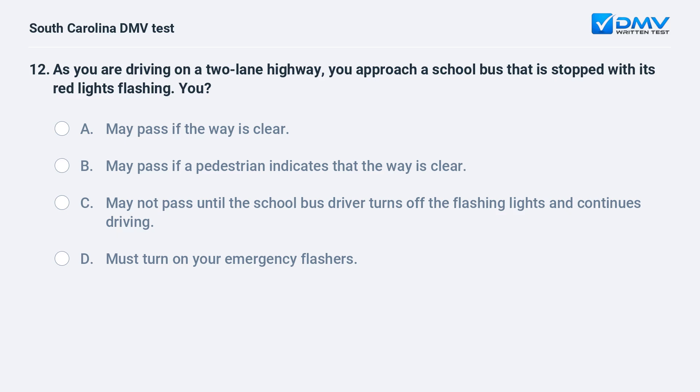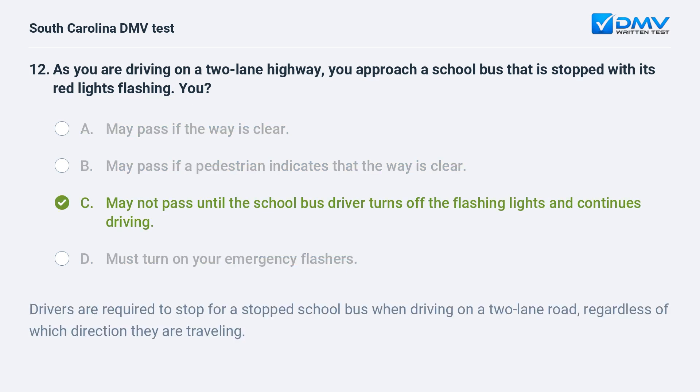As you are driving on a two-lane highway, you approach a school bus that is stopped with its red lights flashing. You: a. may pass if the way is clear. b. may pass if a pedestrian indicates that the way is clear. c. may not pass until the school bus driver turns off the flashing lights and continues driving. d. must turn on your emergency flashers. Answer: c. may not pass until the school bus driver turns off the flashing lights and continues driving.